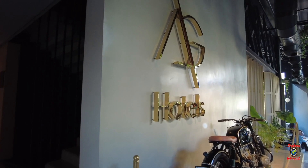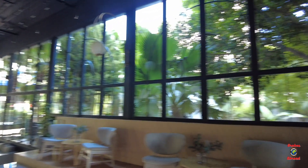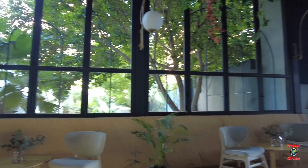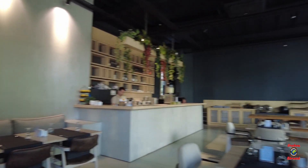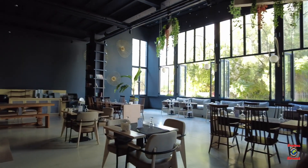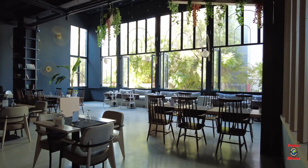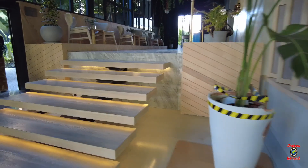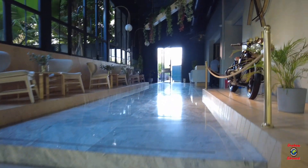Downstairs you have the lobby area where you can just go and chill, sit down and enjoy some drinks. Really cute decor as well, and then attached to the lobby you've got the dining area where you can have your breakfast, lunch or even dinner. The decor was really cute and minimalistic.